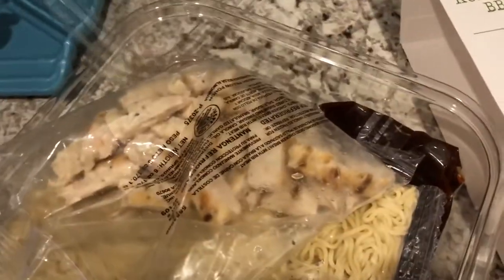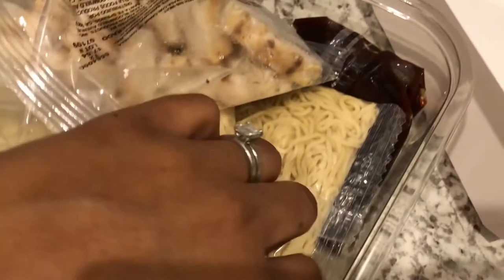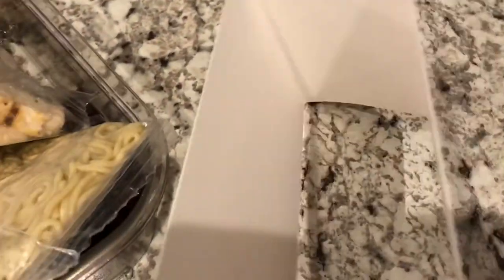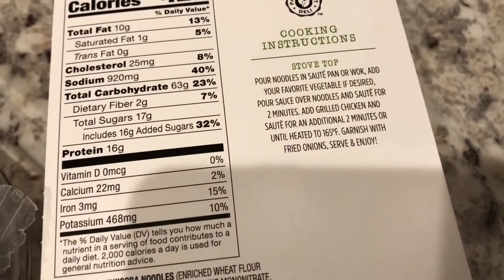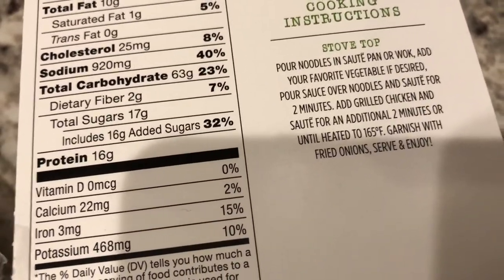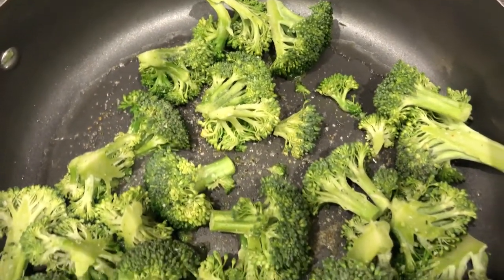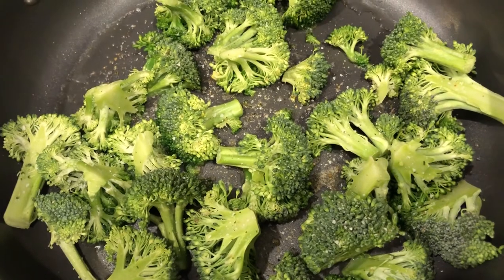It had a lid on top — you take the lid off and inside you've got chicken breast, two packages of noodles, the sauce, and the onions. The directions say to pour everything into your skillet or wok, and you can add fresh vegetables if you want. I have some fresh broccoli in my fridge, so I'm cooking that up first and then I'll add everything else.